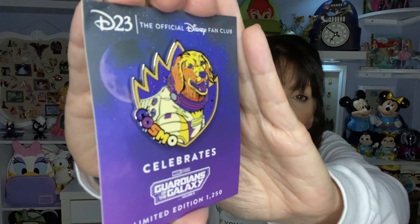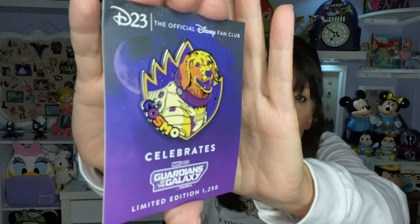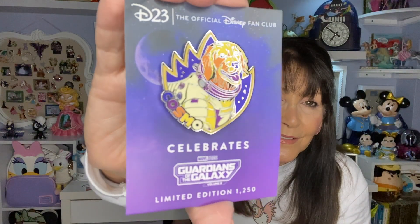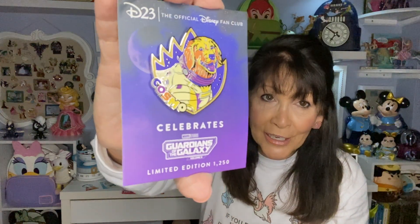The next one came from D23 — I am a D23 member and it has been significantly helpful with collecting pins. These pins I did collect for friends; I got two of them. Guardians of the Galaxy Volume 3 has come out. This pin is pretty important in that movie. I got this for a couple of pin traders I'm in a chat with — and this is Cosmo. It is a D23 pin and it's a pretty good size.